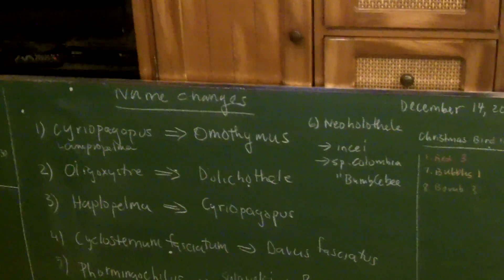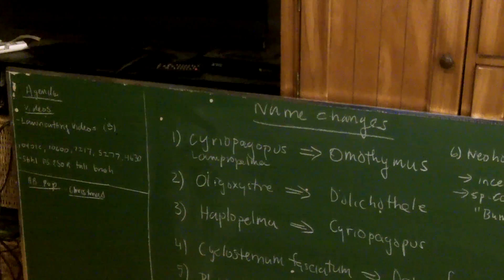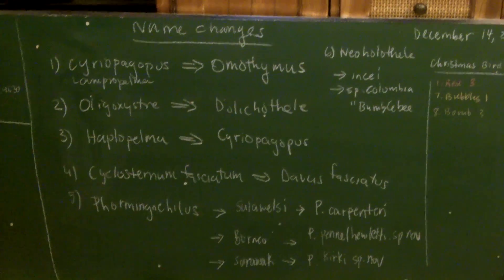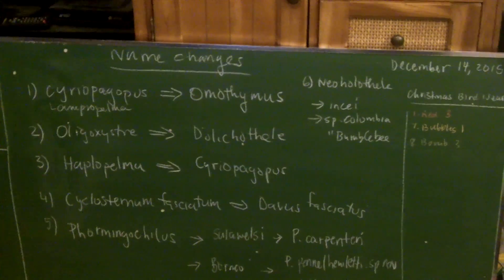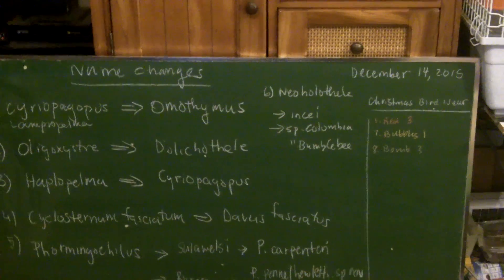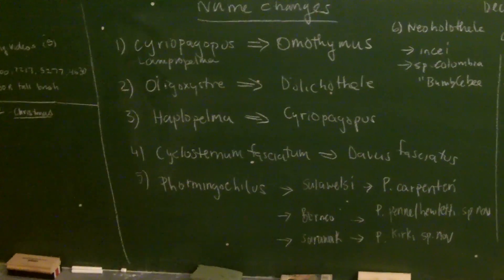I know you're pissed. Anyways, that's all the name revisions I have to share with you. The next topic I'll show you is the new additions that I got from Tarantula Canada. So I just wanted to show you these name changes. Be sure to change your labels, and don't be alarmed — Oligocelara diamantinensis and Dolichothele diamantinensis are not two different tarantulas; they're the same. Alright everyone, thanks for watching. See you later.